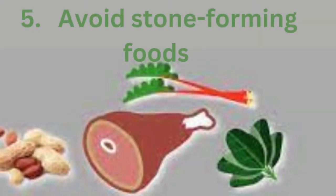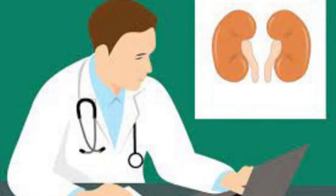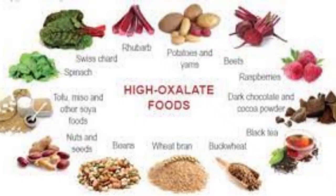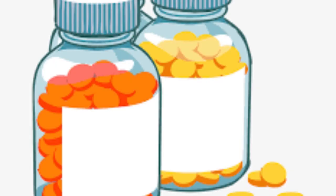5. Avoid stone-forming foods. Beets, chocolate, spinach, rhubarb, tea, and most nuts are rich in oxalate, which can contribute to kidney stones. If you suffer from stones, your doctor may advise you to avoid these foods or to consume them in smaller amounts. For everyone else, particular foods and drinks are unlikely to trigger kidney stones unless consumed in extremely high amounts. Some studies have shown that people who take high doses of vitamin C in the form of supplements are at slightly higher risk of kidney stones, because the body converts vitamin C into oxalate.